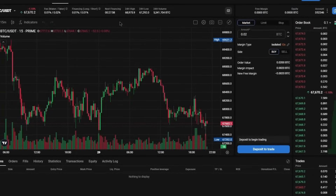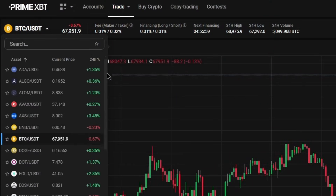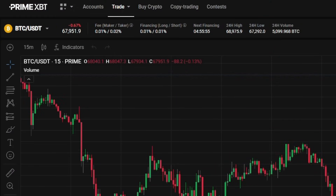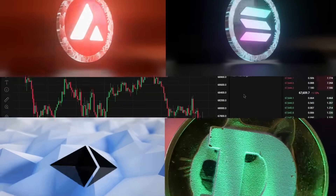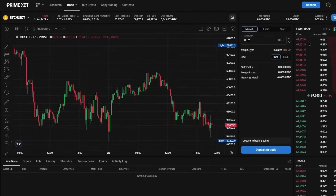To trade other cryptocurrencies, we can just navigate to the upper left corner and select our desired asset. Remember that Bitcoin won't always have the ideal trading setup, so it's crucial to explore other cryptocurrencies with promising setups and favorable risk-to-reward ratios. To streamline our chart, let's remove the volume indicator as it's not really necessary for our strategy.